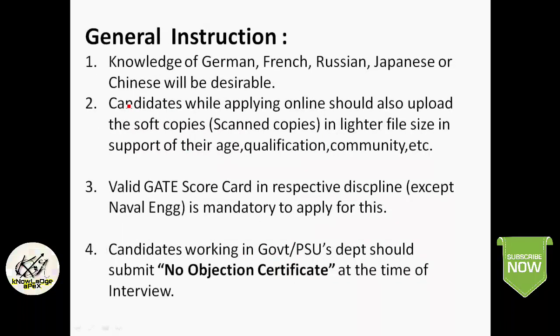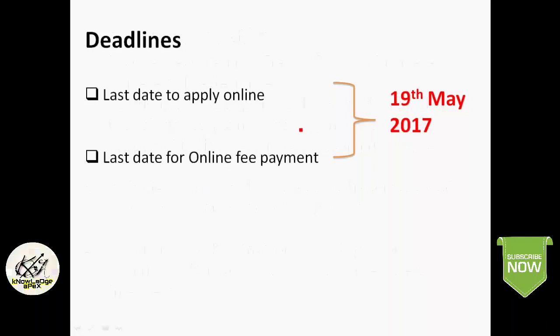Some general instructions: knowledge of German, French, Russian, Japanese, or Chinese language will be a desirable qualification. While applying online, you should upload scanned copies in PDF format — including your 10th certificate, graduation certificate, 12th standard mark sheet, and community certificate for OBC or SC/ST. A valid GATE score card in the respective discipline is mandatory, except for Naval Engineering. Candidates working in government or PSU should submit an NOC at the time of interview. The last day to apply online and pay the application fee is 19th May 2017.